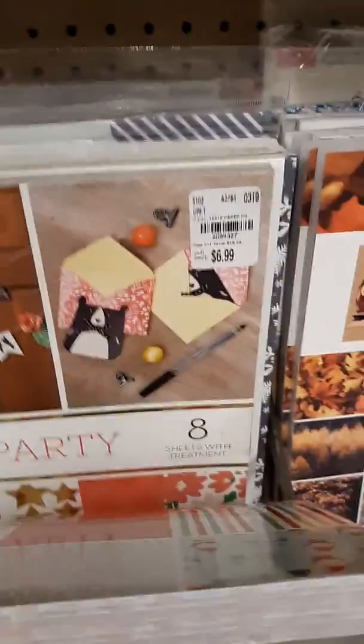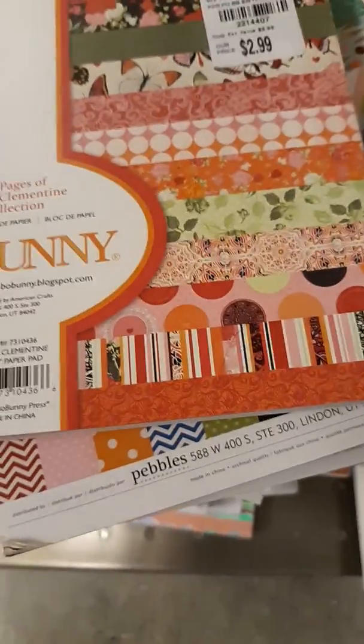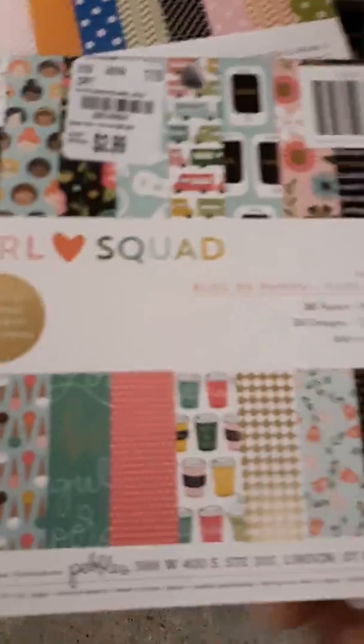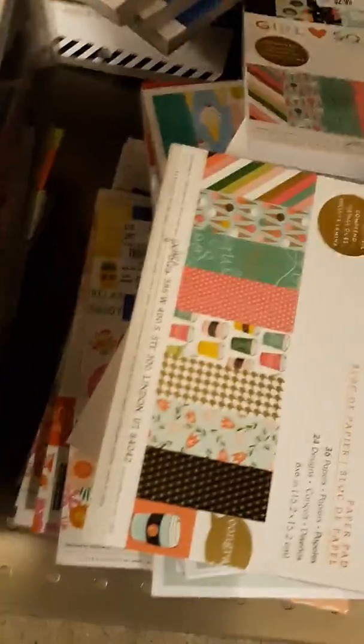I think everybody has seen Cozy and Bright. They got Are We There Yet and Comic Heroes. Then they got the small pads in — the 6x6. This is Sweet Clementine, and then the Basics. Girl Squad is another new one.